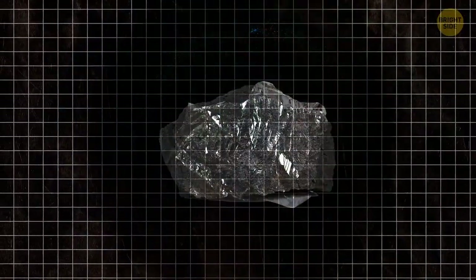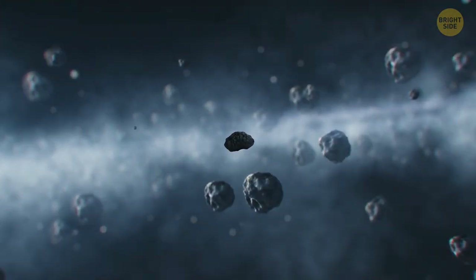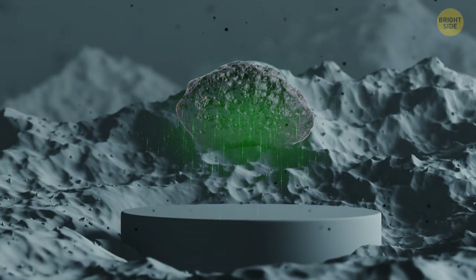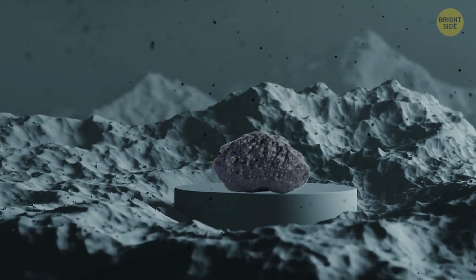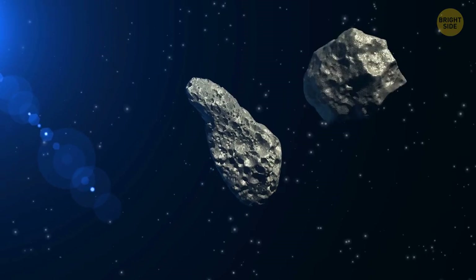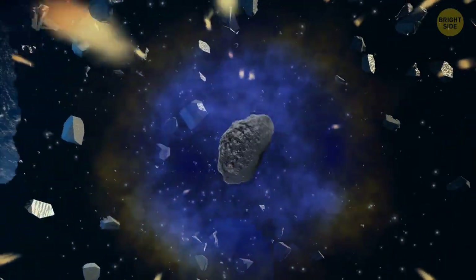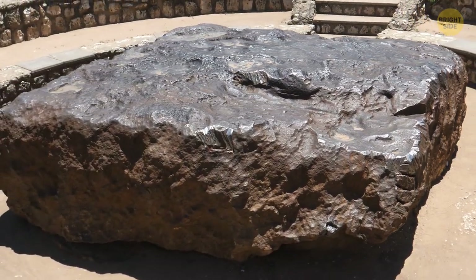Sure, we have plenty of nickel and iron right here on our planet, but not in this precise combination. The difference is that when these two metals travel through space in meteorites, they get cooled down over the millions of years of their journey. You may think of a meteorite in this case as a floating washing machine — only this one never stops working. It keeps spinning materials over and over again at a very low temperature. These conditions were responsible for creating tetrataenite, but why is this material so important?